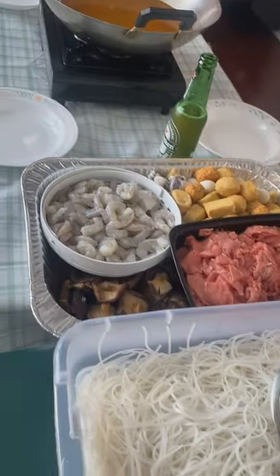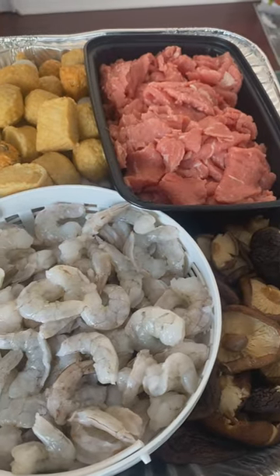You could put anything in the broth. We got some sliced beef, lobster, shiitake mushrooms, shrimp, tofu, watercress, and fish cakes. Also, can't forget the noodles.